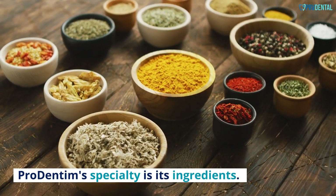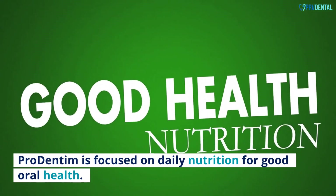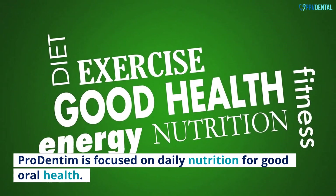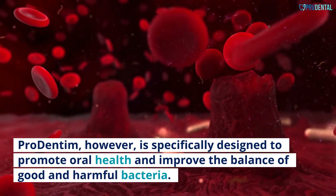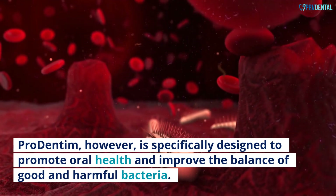Pro Dentum's specialty is its ingredients. Pro Dentum is focused on daily nutrition for good oral health. It is specifically designed to promote oral health and improve the balance of good and harmful bacteria.